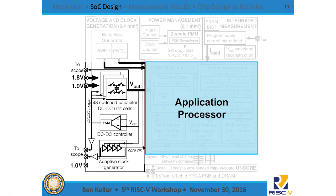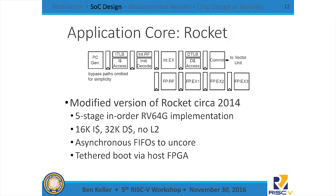The application processor is a variant of the RISC-V Rocket core from about two years ago, modified to fit our needs with custom IP. We have a 16 kilobyte iCache and 32K dCache; this design does not have an L2 and is a single scalar core. Because the core is on its own voltage domain, there are asynchronous FIFOs and level converters to interface with the fixed un-core voltage domain. It implements a tethered boot via FPGA.